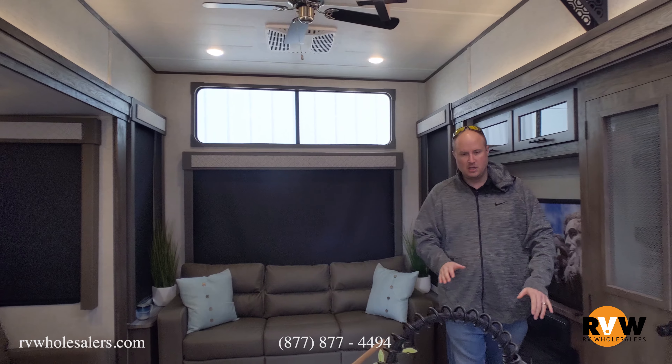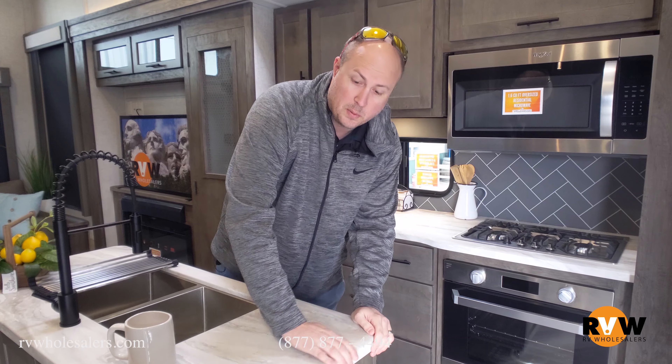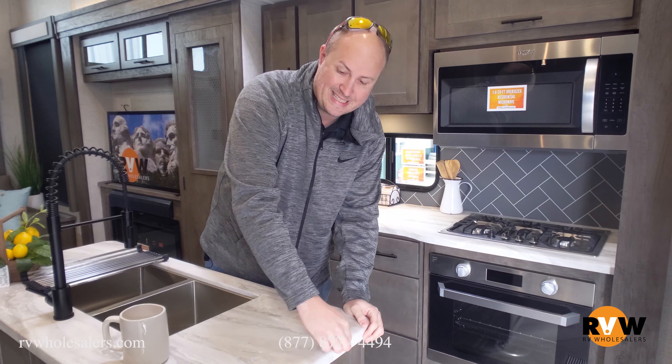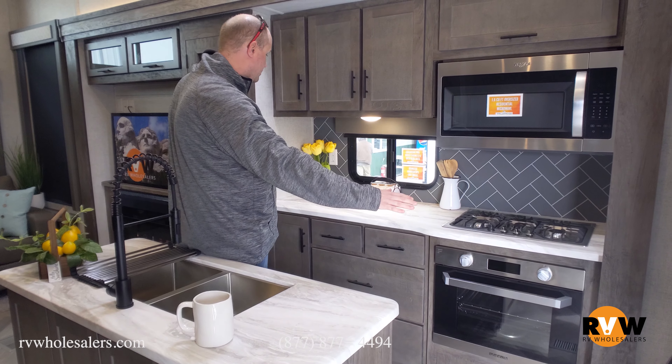I want to show you how the kitchen is. You've got a nice double stainless steel sink with a residential faucet. The countertops are rollover countertops with no seam — a lot of them have a seam right here that'll start splitting away over time, but these are seamless. You've got a ton of counter space here too, and a lot of drawers.